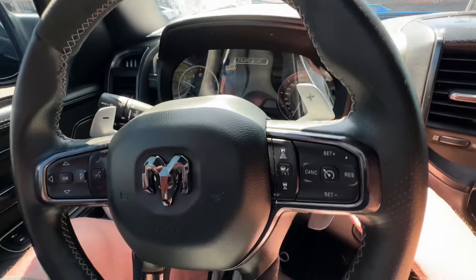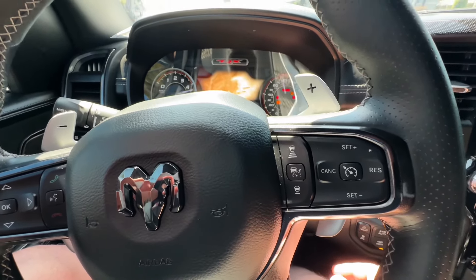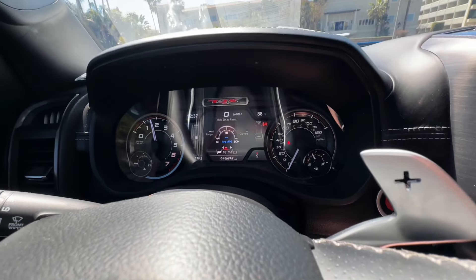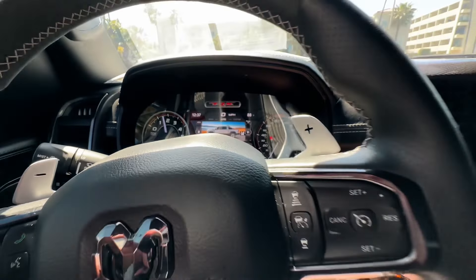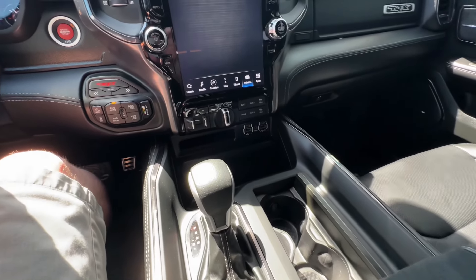I'm going to go ahead and start it up. And you can feel the action taking place — my seat auto adjusted to whoever was sitting here before. Obviously that would be set to yourself in your own settings. Man, this thing just sounds like a beast. This is wild. Just wild.